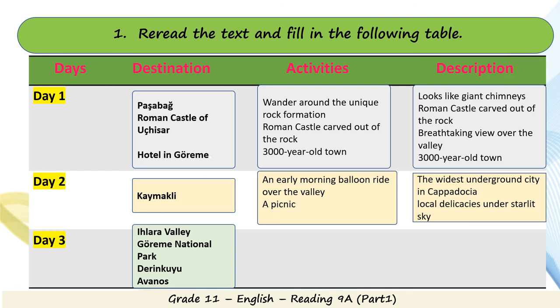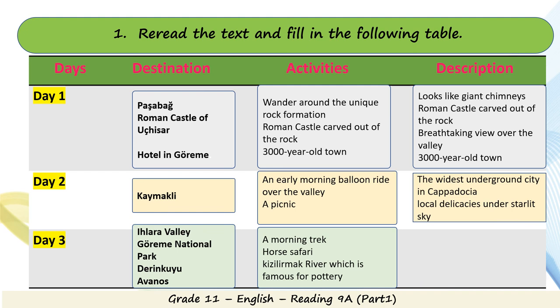Day 3: destinations are Clara Vallee, Burimi National Park, Derinkuyu, and Avanos. Activities include a morning trek and a horse safari. Avanos is a landmark town famous for pottery. The description for Clara Vallee is one of the deepest gorges in Turkey, and Derinkuyu is one of the underground cities in Cappadocia.